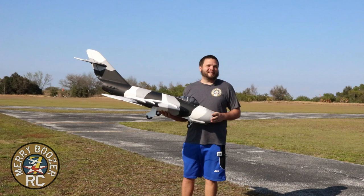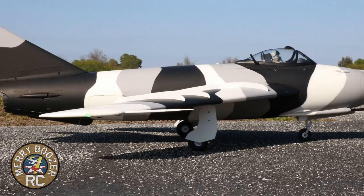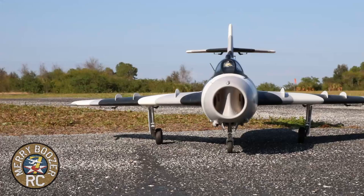Welcome back to the Mary Boozers RC channel. Today we have the Avios MiG-17. Our buddy Jerry is being nice enough to let us fly this today. It is a beautiful airplane that I have had my eye on for a very long time, and he's probably going to make me buy one today after I fly this.